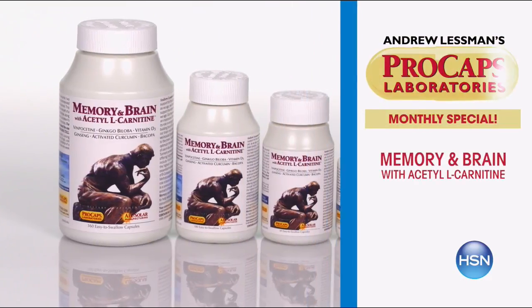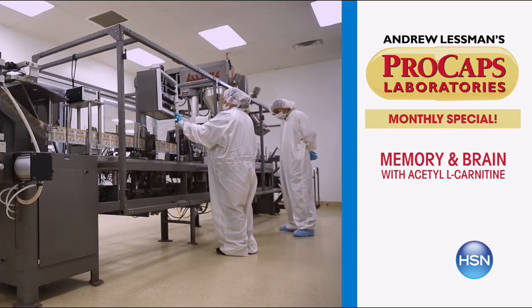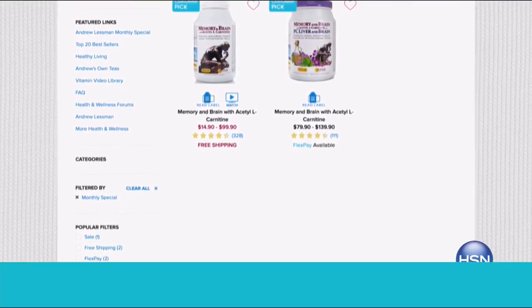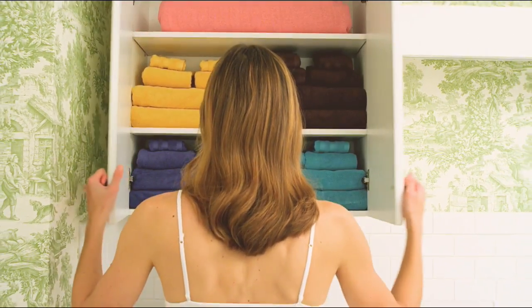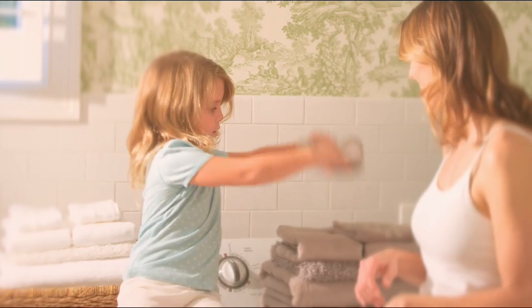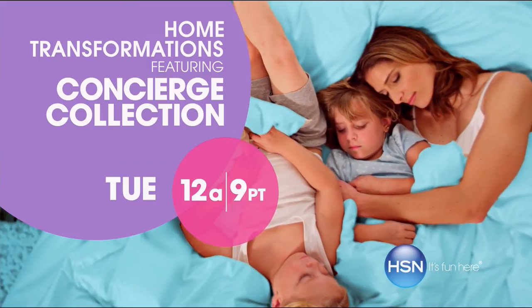Andrew Lessman here with this month's monthly special, which is Memory and Brain. It's a product we introduced over 15 years ago, and it's since been expanded to include all-important acetyl L-carnitine — it's all about protecting our brain, which is really how we protect the quality of our life as we get older. Visit hsn.com to find out more. It's the most comprehensive product I make for supporting our brains. [Promo: Simply classic. Simply essential. Simply perfect for every style. Concierge Collection, Tuesday, only on HSN.]